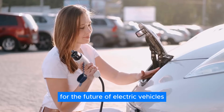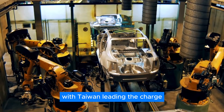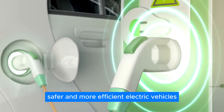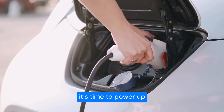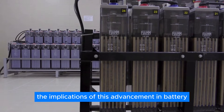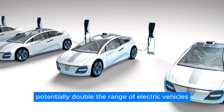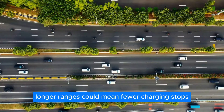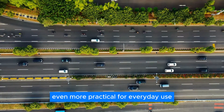What does all this mean for the future of electric vehicles? With Tylon leading the charge, we're on the brink of a revolution that promises faster, safer, and more efficient electric vehicles. The implications of this advancement in battery technology are huge. With a battery that can potentially double the range of electric vehicles, we could be looking at a major shift in the way we think about EVs. Longer ranges could mean fewer charging stops and ultimately make electric vehicles even more practical for everyday use.